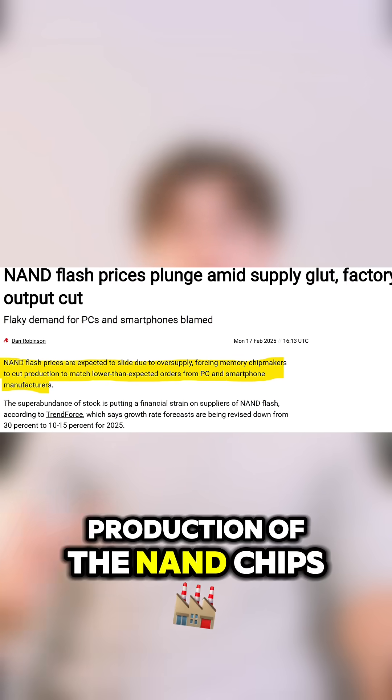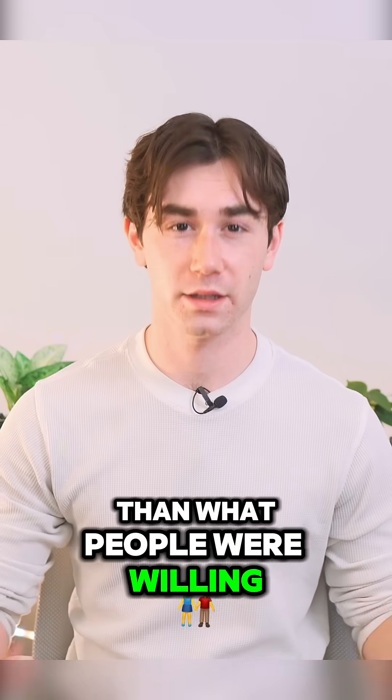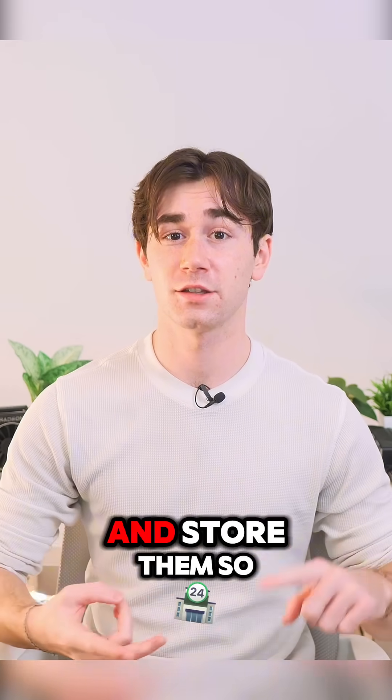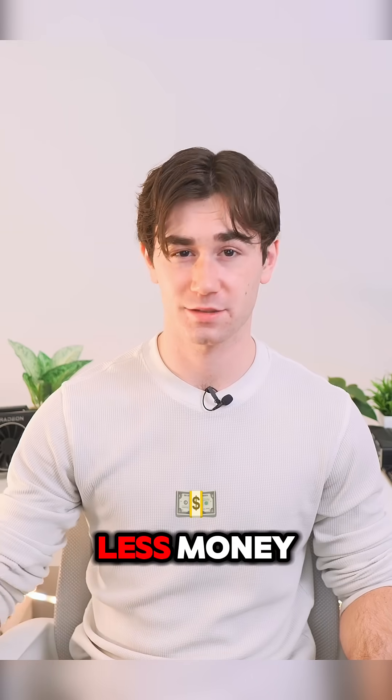They also slowed down the production of NAND chips, since they were clearly producing more than what people needed, or at least more than what people were willing to buy. Obviously it costs a lot of money to manufacture products and store them, so if you slow down production, you're going to cut your costs a little bit. They just wanted to waste less money.